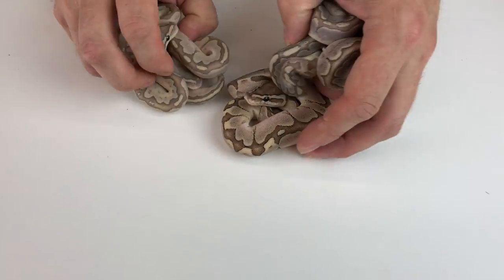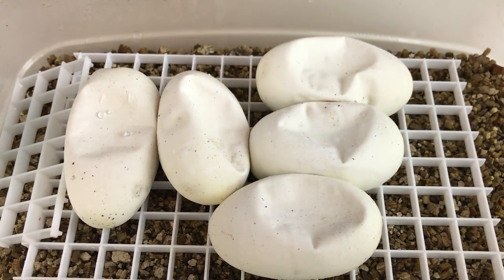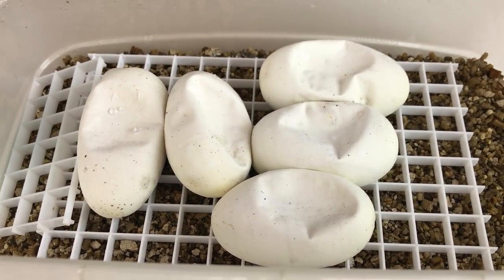Anybody that's interested in seeing what I have for sale, make sure to check out my website, RoyalConstrictorDesigns.com. I post as much as I have time to on there and I have a complete list of all available ball pythons. Now this clutch here I'm going to start cutting open — this was Hypo Pastabi Banana to Cinnamon Calico.